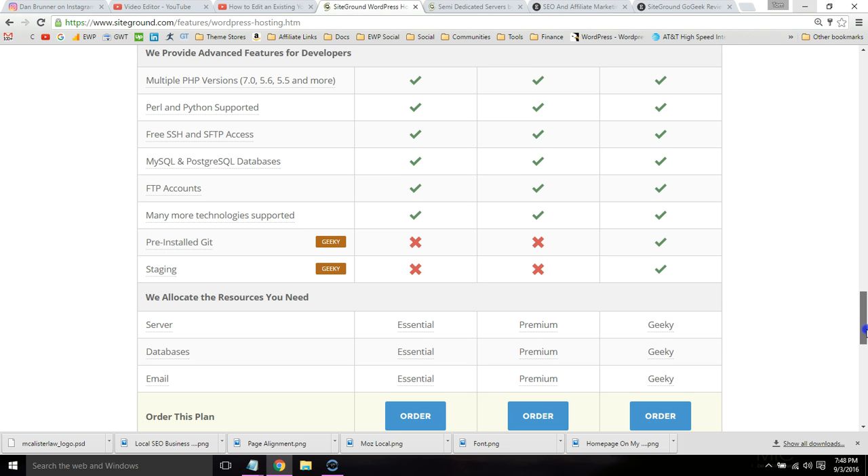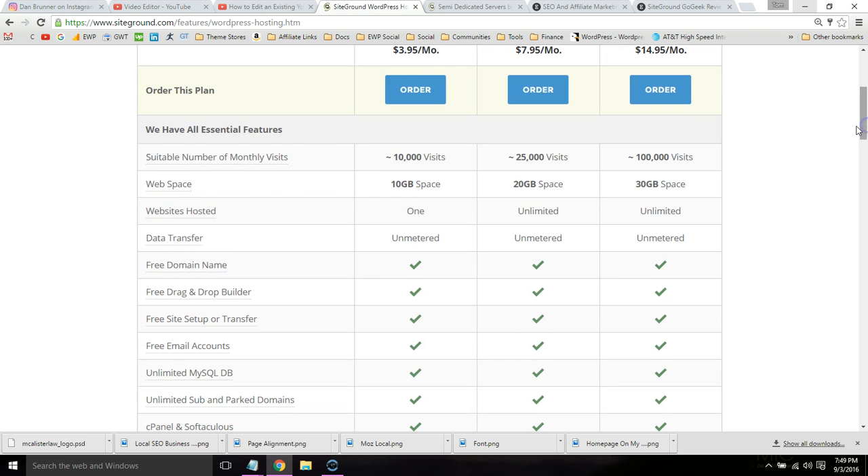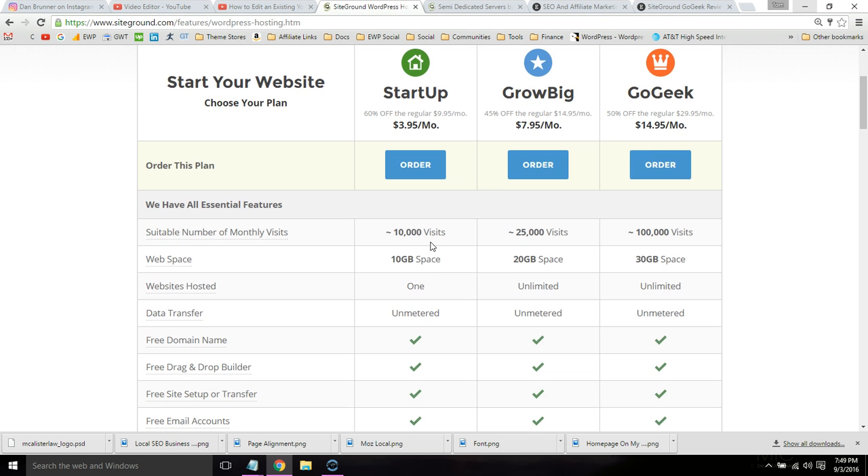You also get priority support. If you go through this list and hover over it, you can see a description. With GoGeek you get priority support, more server resources, and the ability to host unlimited websites.